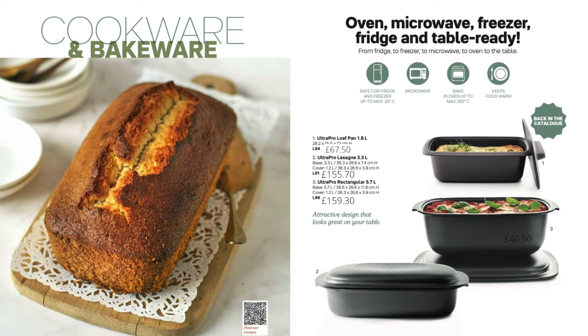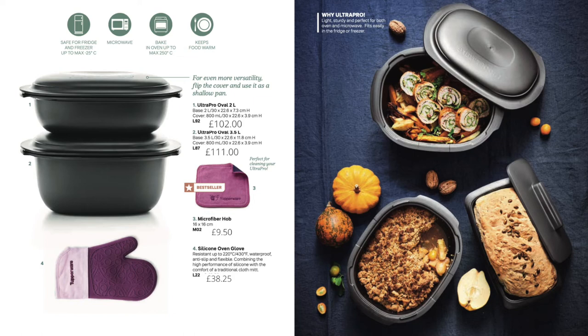The Ultra Pro range is the only Tupperware that's safe for fridge, freezer, microwave and conventional oven — as long as you don't put it against the side of the oven. It's also very lightweight, so if you've got a heavy casserole dish you won't be adding extra weight trying to lift it out of the oven, making it ideal for those who struggle with heavier weights.